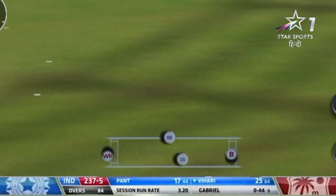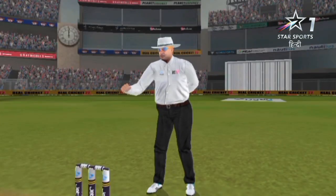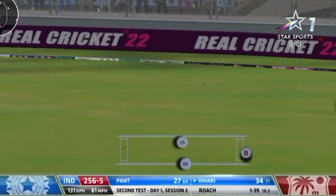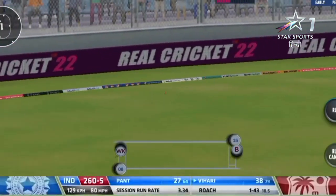Another half volley — that's not the length. Heads go down for Holder in slip. Rathwaite drifting and clipped away beautifully. More runs — four runs to end the day.